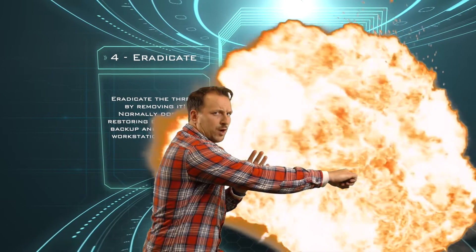Stage three is containment, and this is hopefully happening concurrently with stage two. Now that you know the threat and where it's coming from, you're removing any damaged workstations, letting go of any compromised accounts, and getting the threat contained to one area. The bleeding stops here — you have the threat locked down.